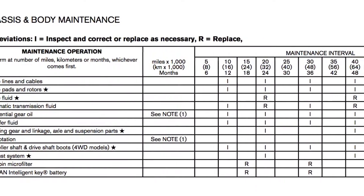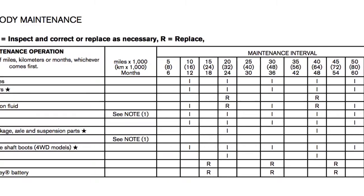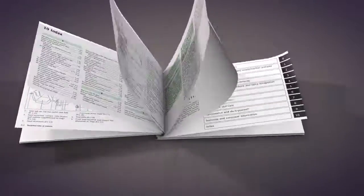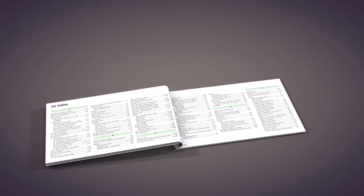The services listed represent the minimal factory recommended requirements for each time mileage interval. Please see your Owner's Manual for important safety information, system limitations, and additional operating information.